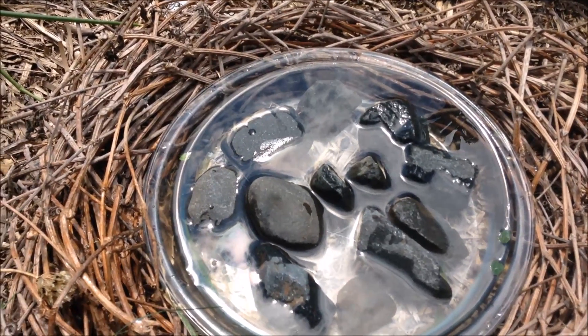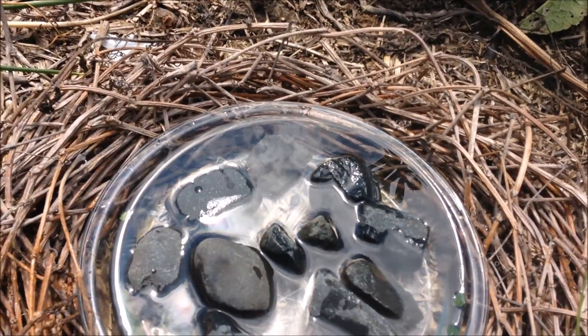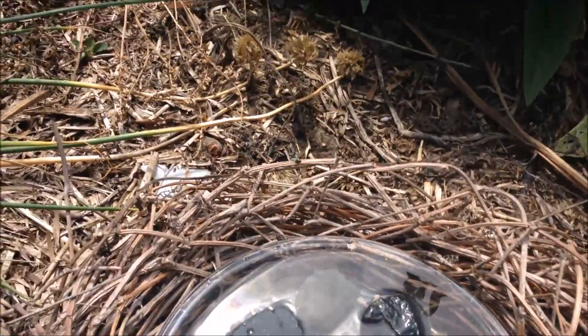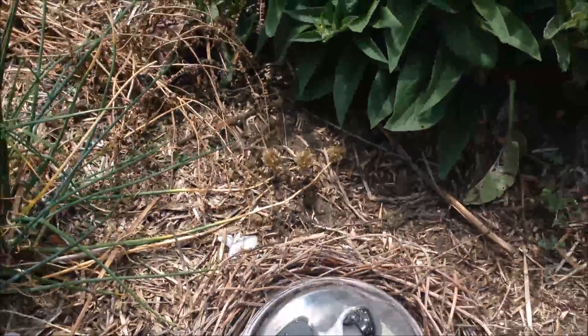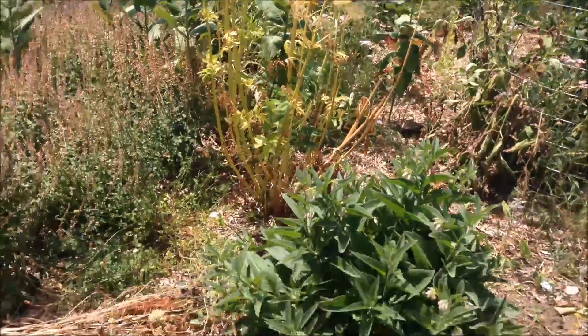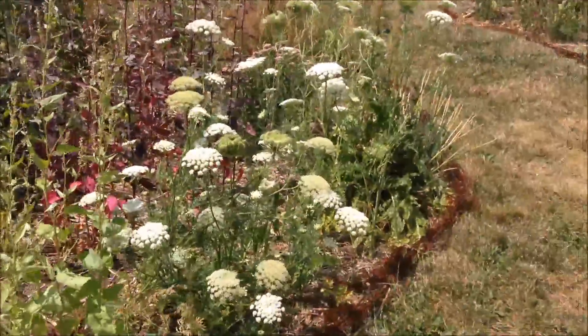I think you do want that, because they do all the work for you. Look at that — the wasp is already interested in the water.